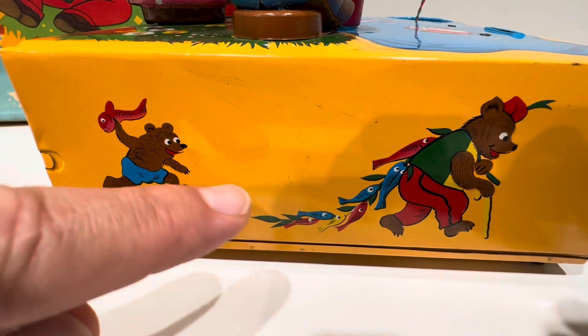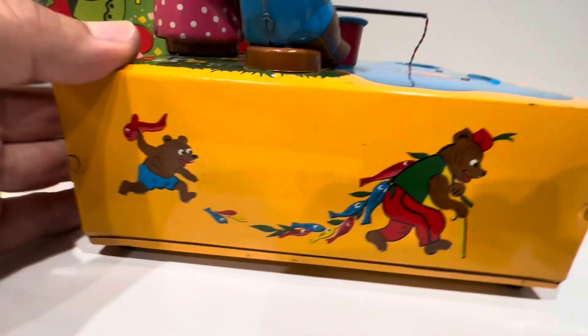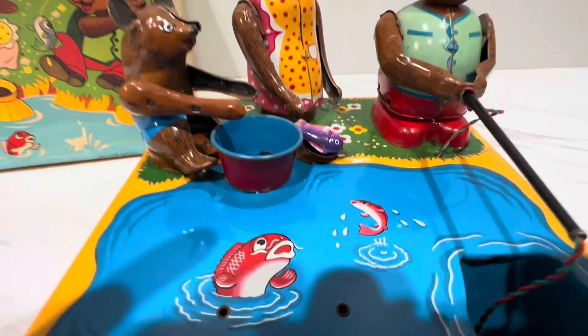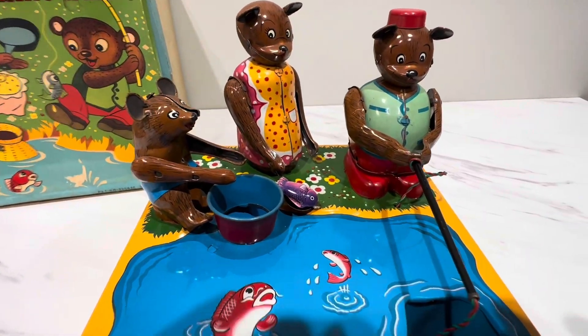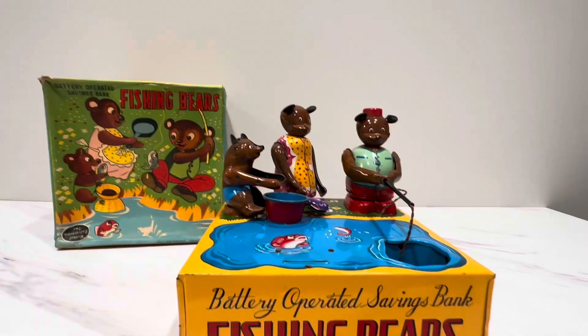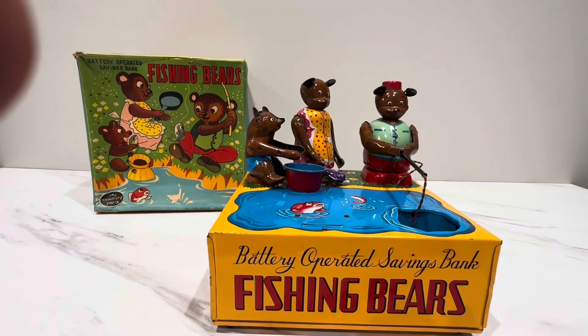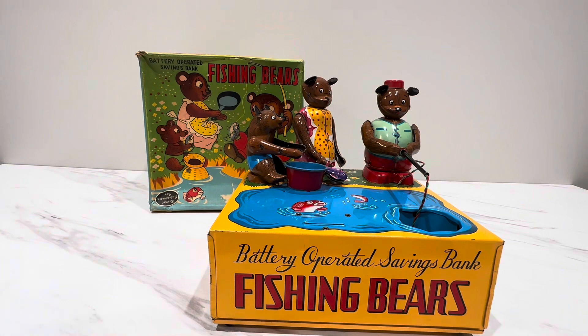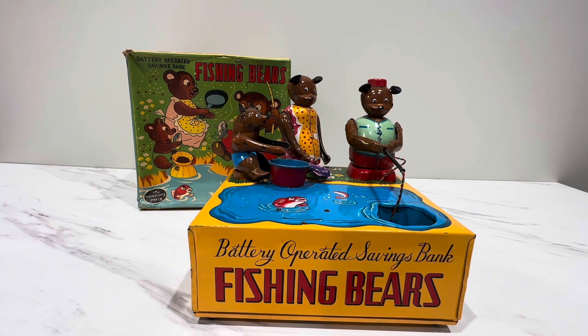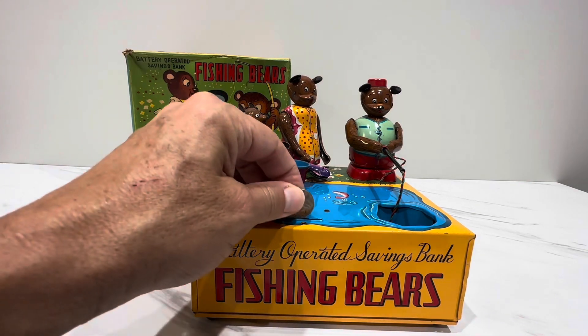Oh my god, they had a bonanza of fish. And here the fish are like, why are you jumping into their pots to be eaten? I love their clothes — this is just absolutely stunning. If you're into tin litho, man, it doesn't get any better than this, especially when it comes to battery toys. For some reason the banks are very cool, always have been, very desirable.